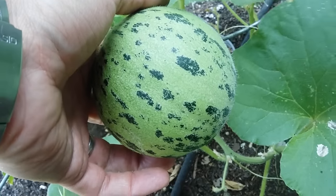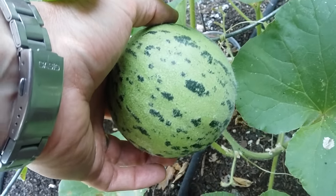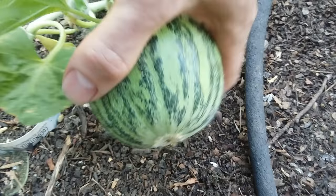They grow very fast in the heat. As melons they're not very sweet, but as cucumbers they're perfect. They're better than regular cucumbers in many ways.